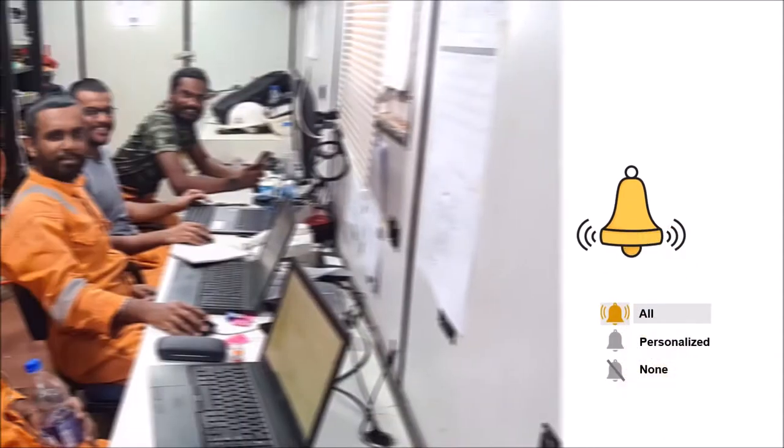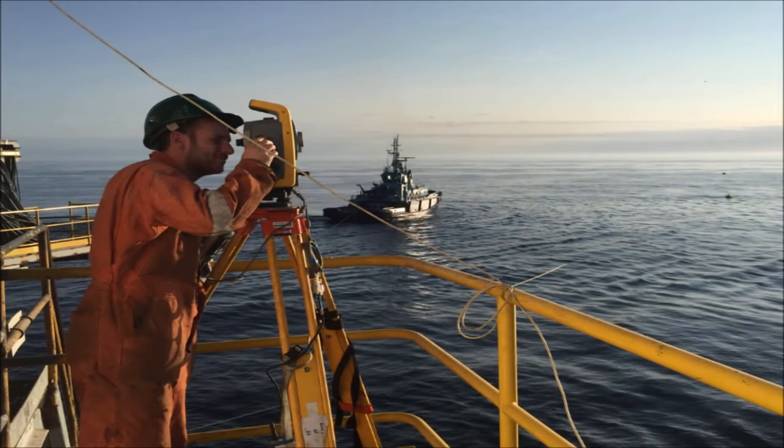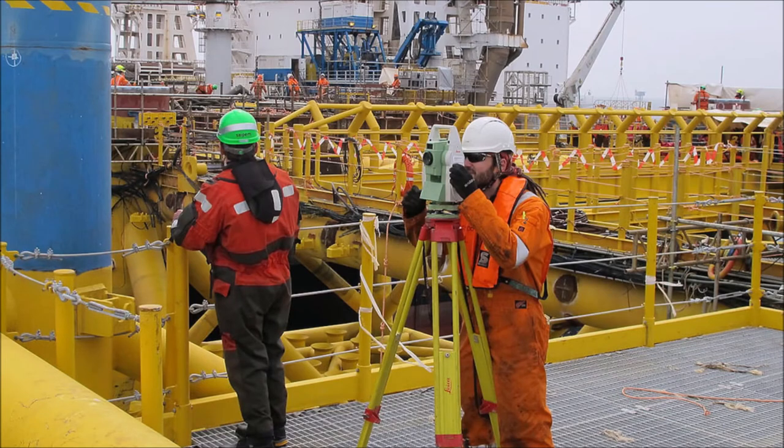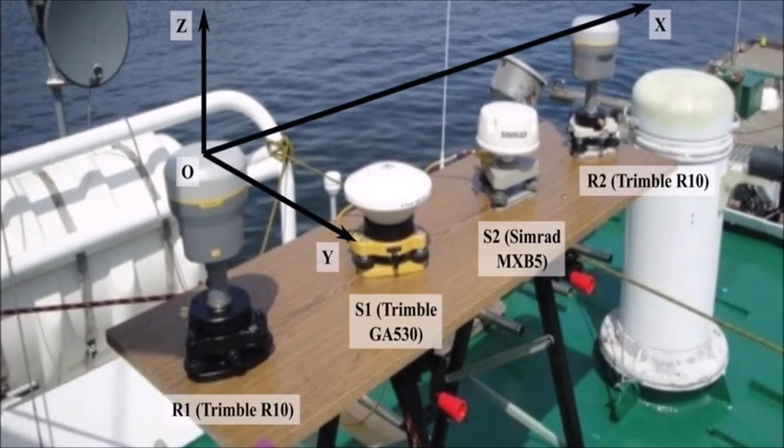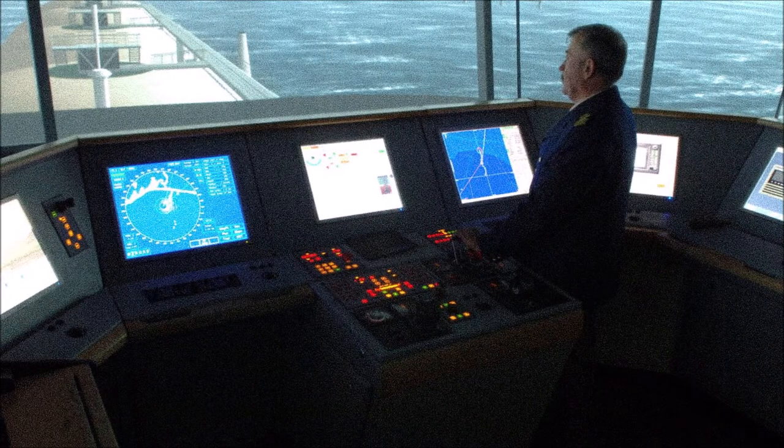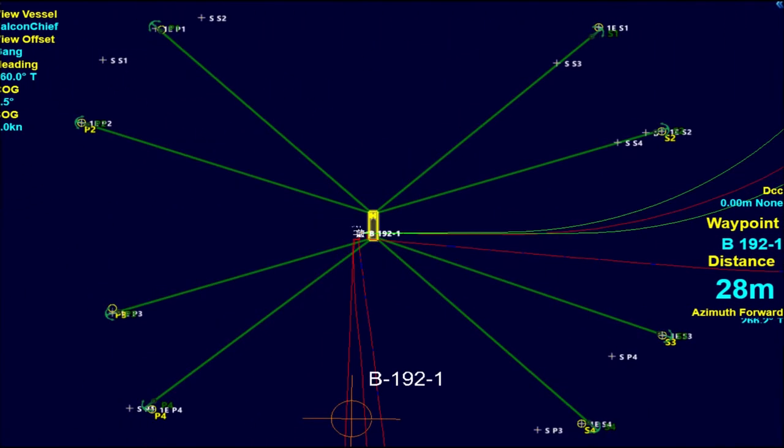A survey team needs to be present on the barge before it moves to the field. The survey team will measure the shape and size of the barge and important action points, also known as offsets — mainly the anchor runout points or fairleads — measured with reference to the barge shape. The survey team also needs to set up GPS, compass, and radio antenna for digital data communication between the barge and anchor handling tug, commonly known as radio telemetry.